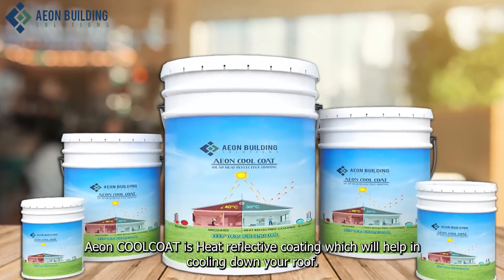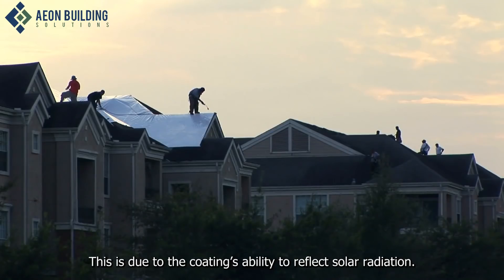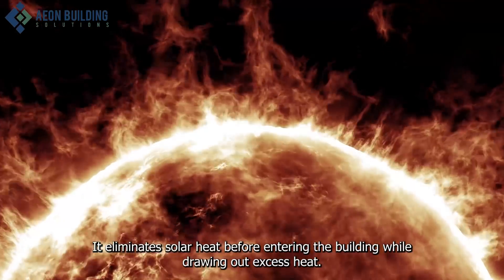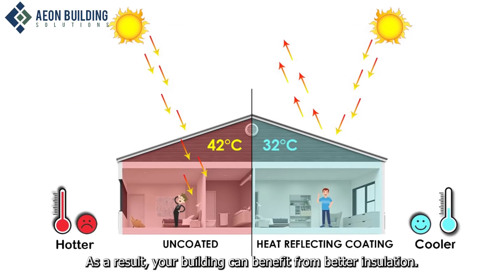Eon Cool Coat is a heat-reflective coating which will help in cooling down your roof. This is due to the coating's ability to reflect solar radiation. It eliminates solar heat before entering the building while drawing out excess heat. As a result, your building can benefit from better insulation.